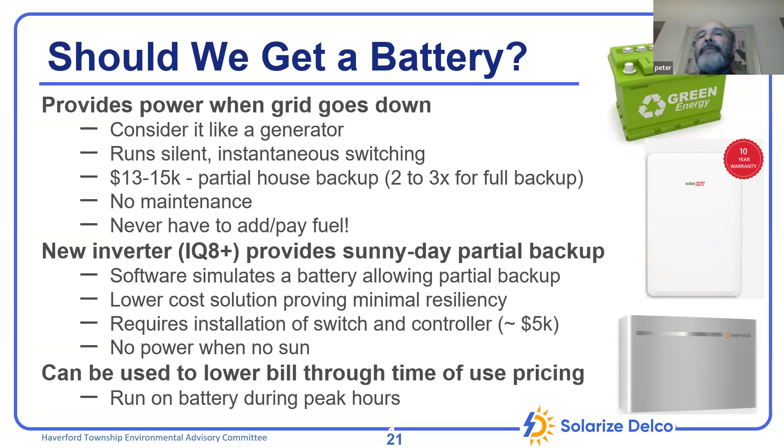There's new inverter technology that can, when the sun is shining and you don't have a battery, deliver power to certain essential circuits during a grid outage. But if you want truly reliable backup power, you should do a battery.